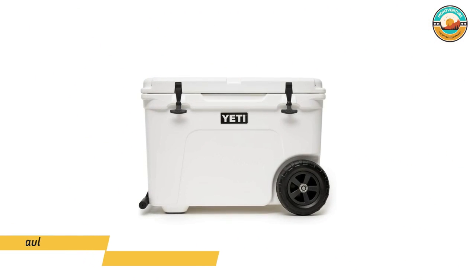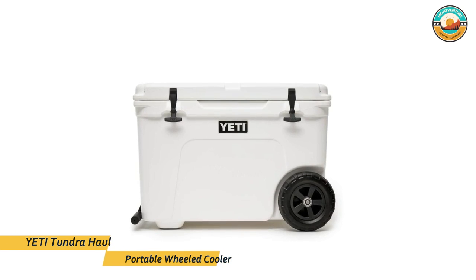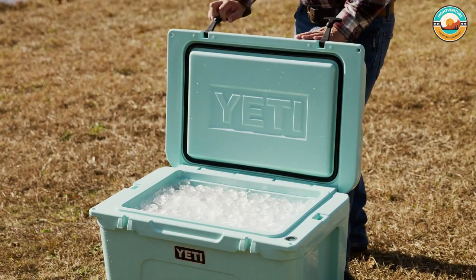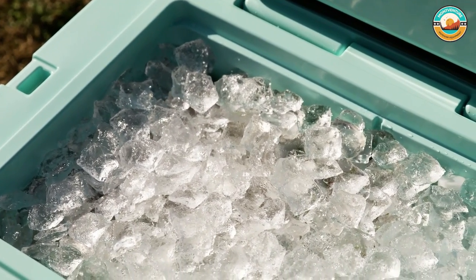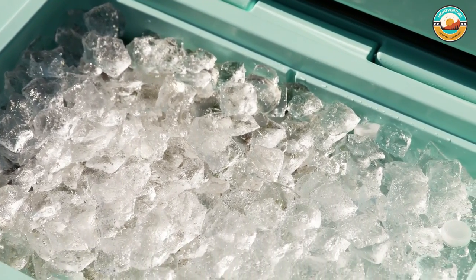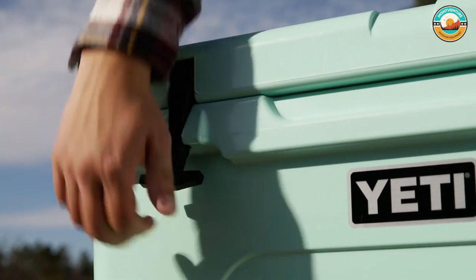Number 1: YETI Tundra Haul Portable Wheeled Cooler. The YETI Tundra Haul is made with the same insulation, lid design, and cold-lock gasket as the other YETI Tundra line and performed equally well. It's virtually indestructible — absolutely strong enough to use as a chair with no damage. The handle is a durable welded aluminum arm with comfortable grips that tucks flat into indentations in the side.